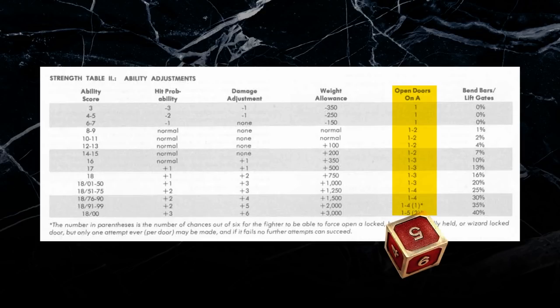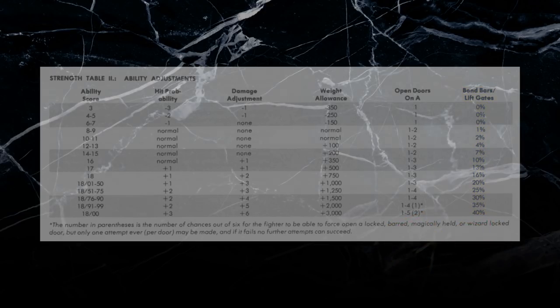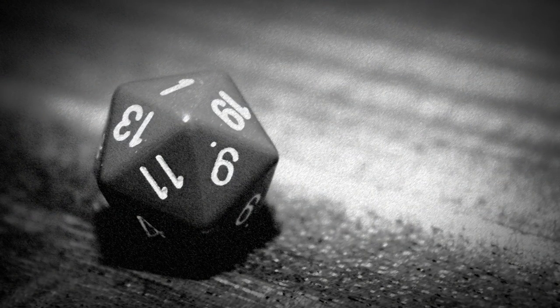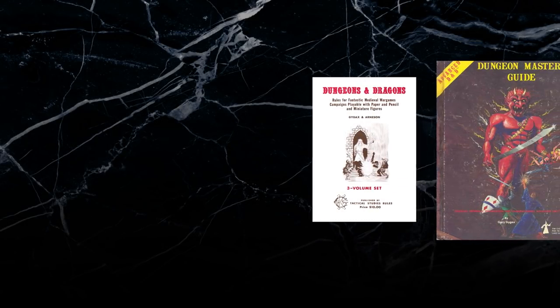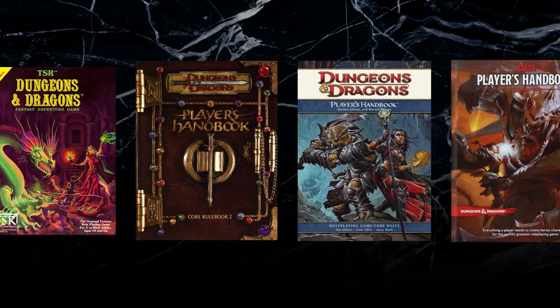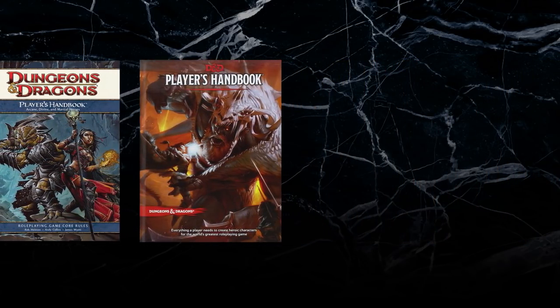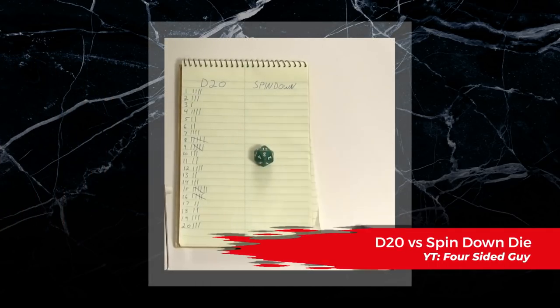characters had to roll a D6 in order to open a stuck door, but other feats of strength, such as opening gates, required a roll of a D100 instead. If that wasn't weird enough, checks like these could fail if characters rolled too high. Yes, sometimes rolling low was a good thing in old school D&D. As D&D evolved over the years, streamlining and unifying these rules was obviously a priority, though there have been many attempts to simplify this mechanic.